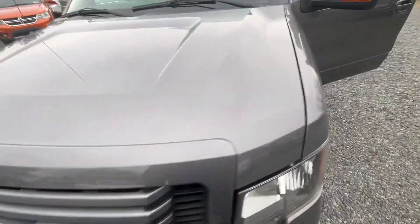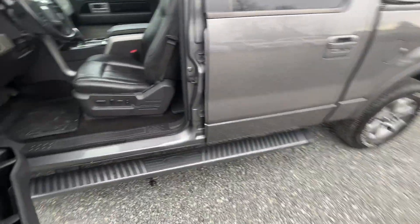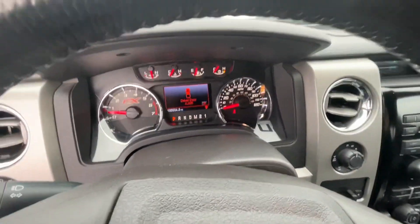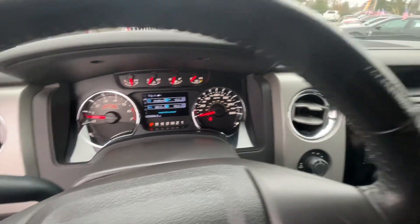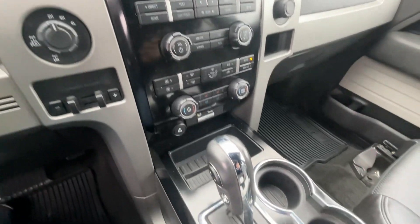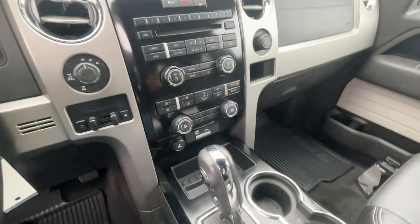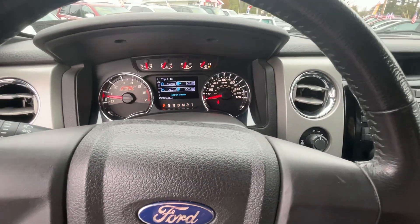Like I said, we never even detailed this car — that's how nice it came in. No lights on the dash. 133,000 miles. This is one not to miss.